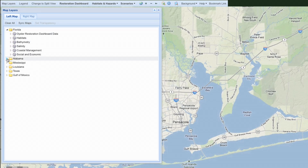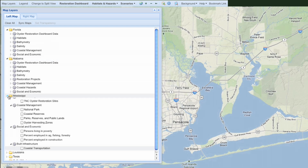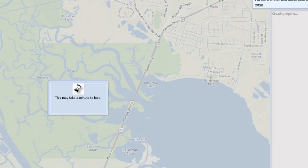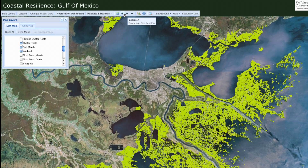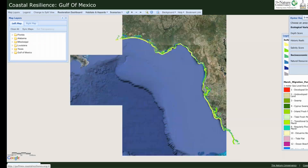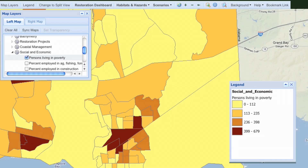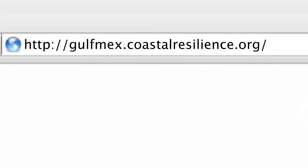These types of planning scenarios can be performed in all of the Gulf states to solve real-time, real-world problems. People are using it right now to make decisions across the Gulf. It's a tool that gives planners a decision advantage and puts information at your fingertips. Log on at gulfmax.coastalresilience.org